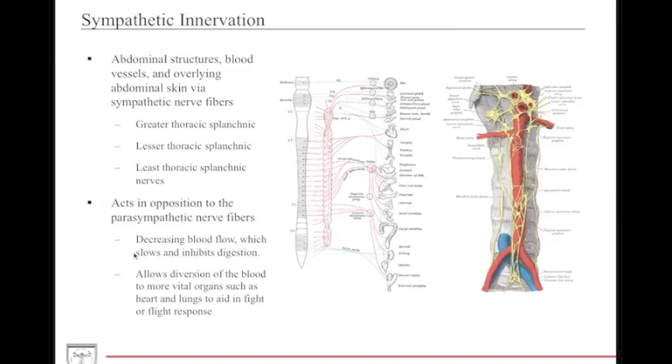Now we'll discuss the sympathetic nervous system in relation to the GI tract. The sympathetic innervation arises from the intermediate spinal cord from T1 to L2, with the termination of the intermediate horn at L2 for our purposes. The sympathetic nervous system innervating GI structures is divided into the greater thoracic, lesser thoracic, and least thoracic splanchnic nerves. It provides innervation to the blood vessels of the GI tract, the overlying abdominal skin, and the organs themselves. The sympathetic nervous system works in opposition to the parasympathetic system by decreasing blood flow and inhibiting digestion — in times of fight or flight, it's important to shunt blood to vital organs like the heart and lungs rather than digest food.